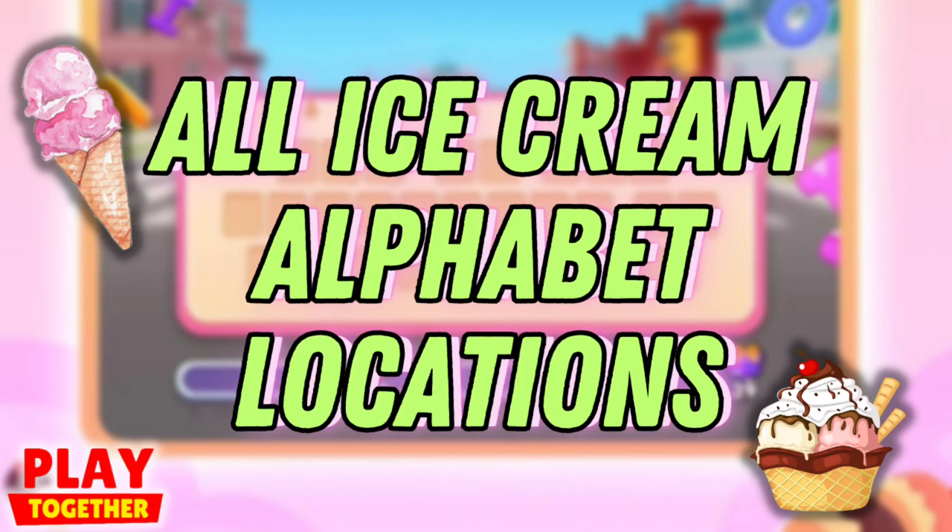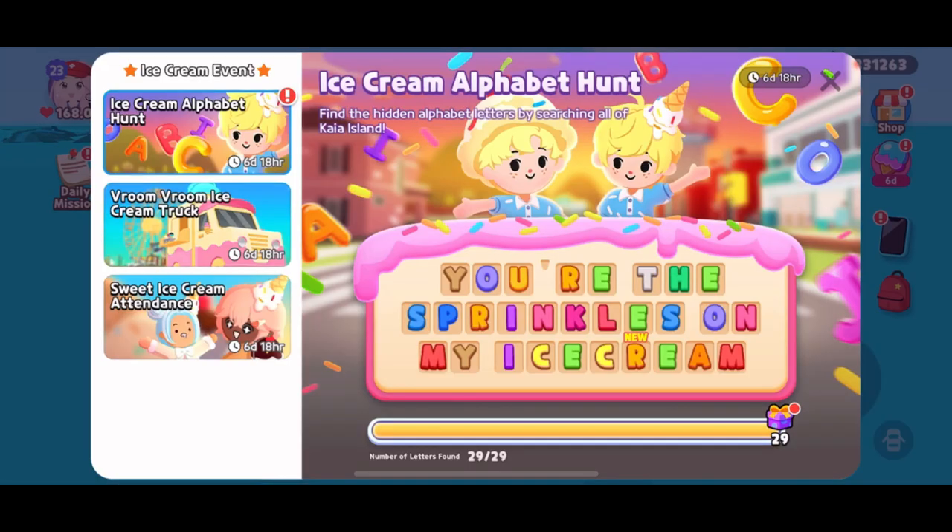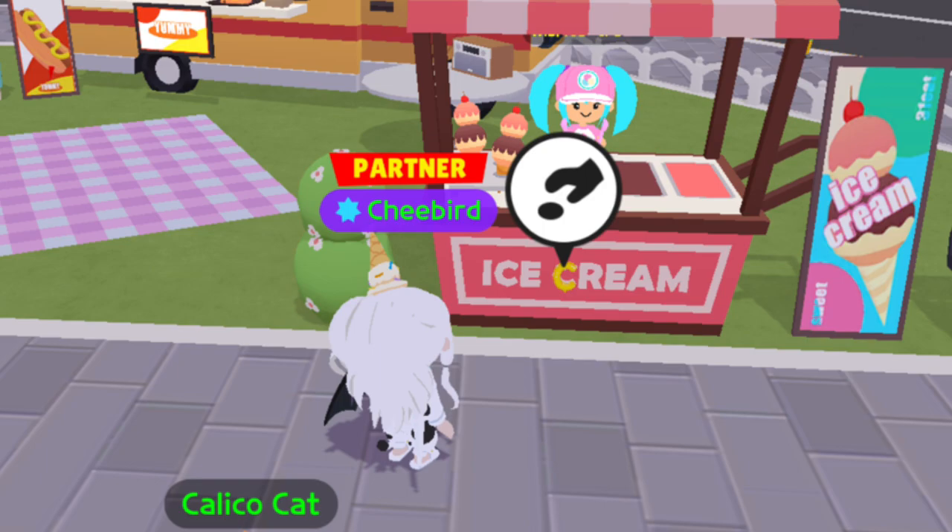Here are the complete locations of the ice cream alphabet letters. We are hunting for the sprinkles on my ice cream. Plaza area, Miss Ice Cream's stall.